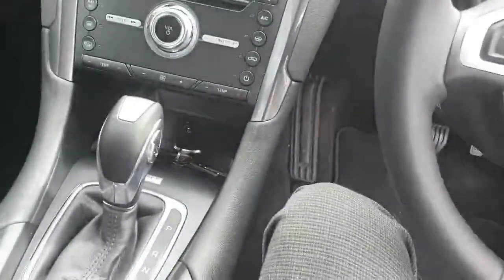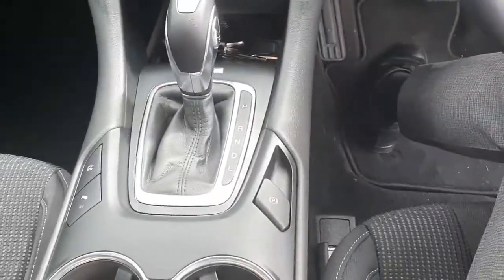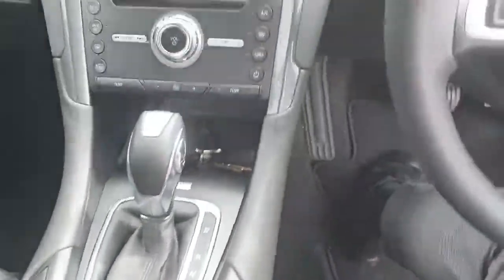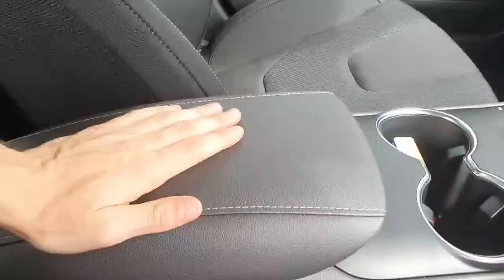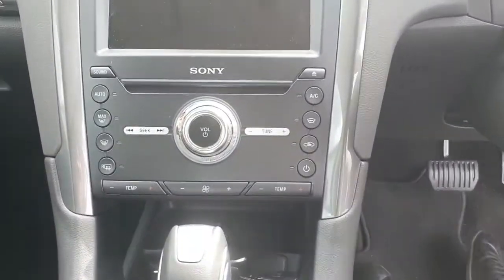This particular one has an automatic gearbox. You've also got two cup holders, an armrest, multifunction controls, air conditioning — everything that you want, basically.